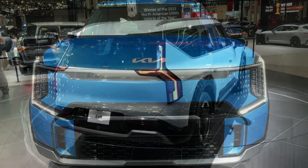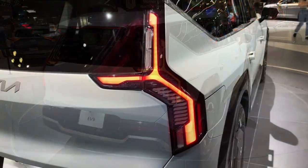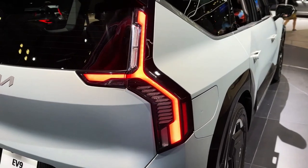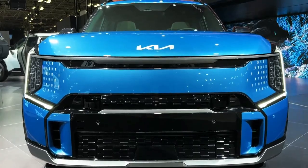2024 Kia EV9, starting at $56,000 estimated. The Kia lineup is about to transform into something more electric. The EV9 SUV is about the same size as the current gas-only three-row Telluride and shares its platform with the upcoming Hyundai Ioniq 7.